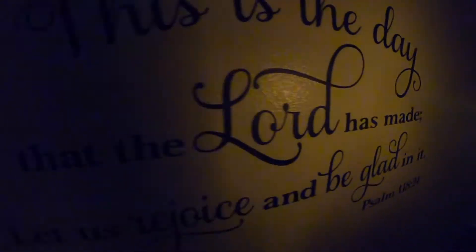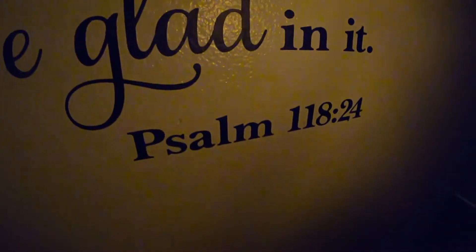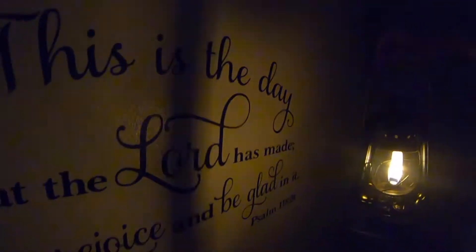Hey guys, here we are — giving the lantern a little test. I'm in the hallway of my house just because it's dark. You can kind of see how the lantern works. I'm kind of impressed with it. This is in the hallway of our house — there's a little vinyl message my wife picked out and it's pretty cool: 'This is the day that the Lord has made. Let us rejoice and be glad in it.' Psalms 118:24. Isn't that pretty cool. Thought I'd just take a second and show you these little railroad lanterns or hurricane lanterns, whatever you want to call them. I'm digging it, man. I like it a lot.